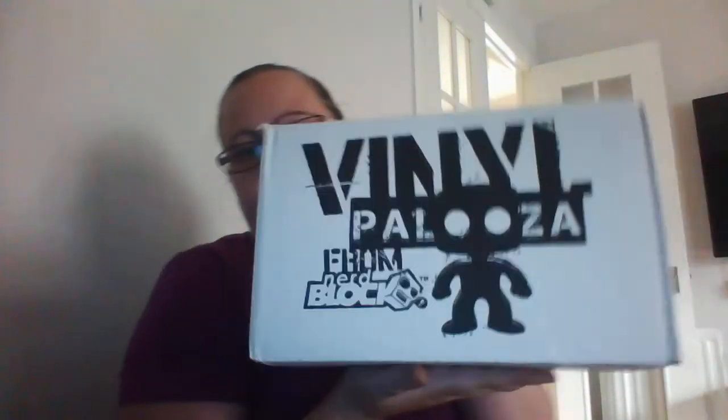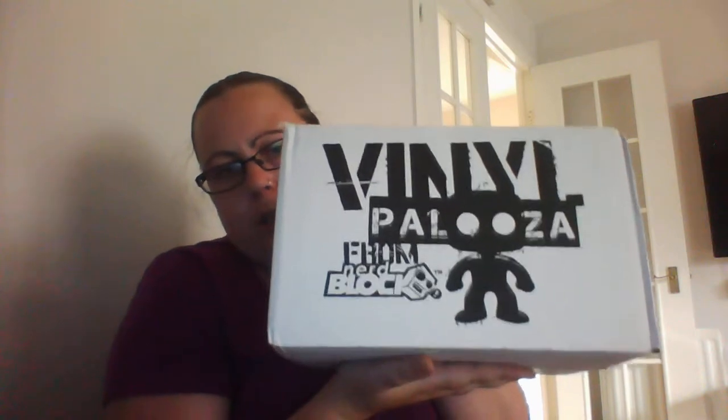I have another unboxing and this is for the NerdBlock Vinylpalooza. I've not done one of these before, but this one apparently comes with 4 pops and 2 dorbz. I think it cost less than 30 quid, and when you think about it, on average they're £10 each and you're getting 6 items, so I thought it was worth a go. We'll see what we get, and hopefully I won't get any duplicates, but we shall see.